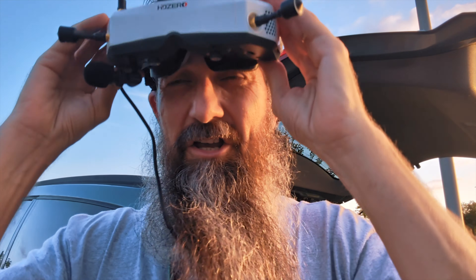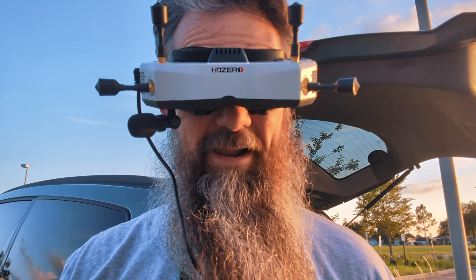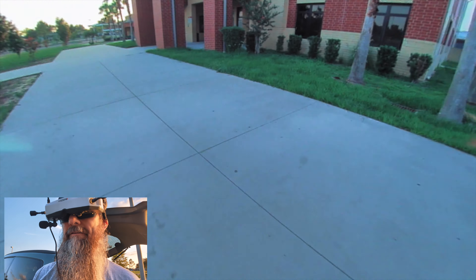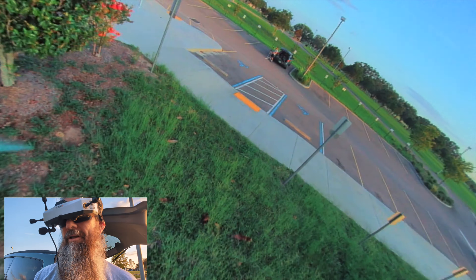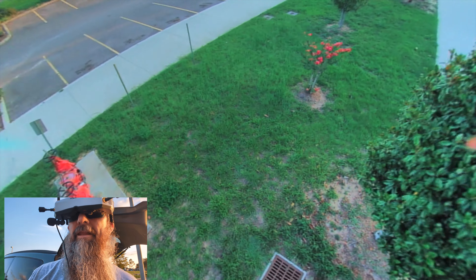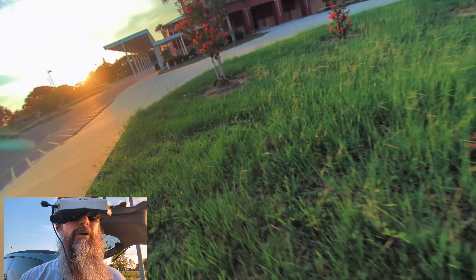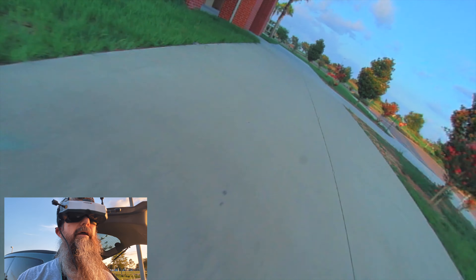So you've been practicing and you're getting good at flying close to the ground, sticking close to objects, doing simple maneuvers — nothing super fancy. Still don't need to do anything fancy. The next goal to improve your flying is to do the same thing but increase your speed.